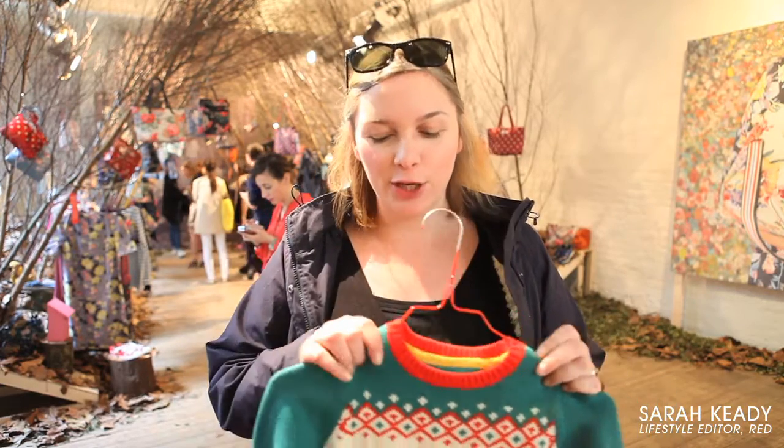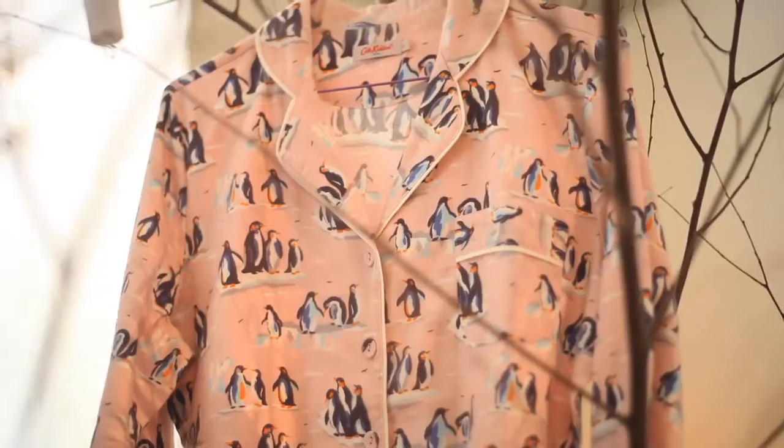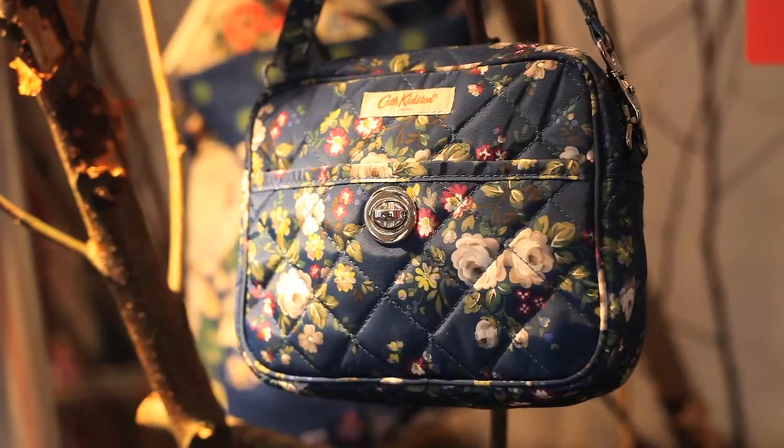My favourite Cath Kidston product is this cute little jumper. It's perfect for Christmas, really nostalgic.